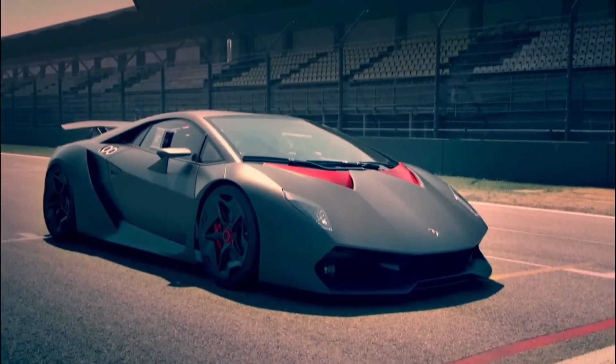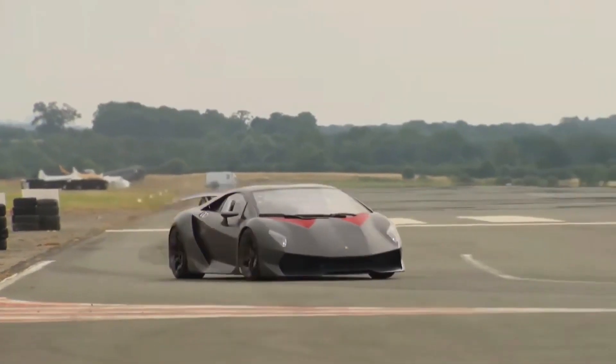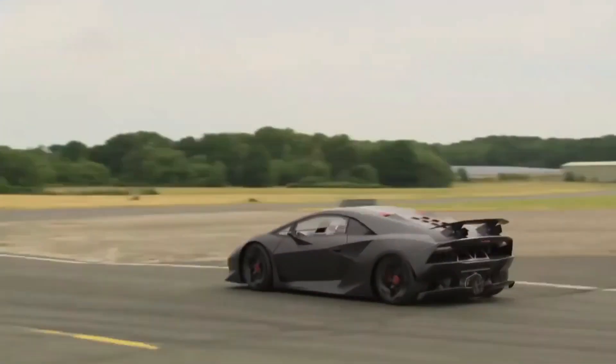The Sesto Elemento also has an impressive 0-60 time of only 2.5 seconds. The car is also incredibly aerodynamic, which helps it to cut through the air with ease. The Lamborghini Sesto Elemento is an impressive machine and is sure to be a favorite of car enthusiasts everywhere.